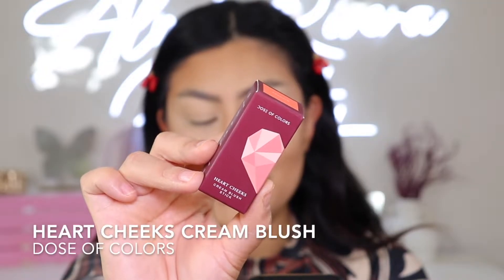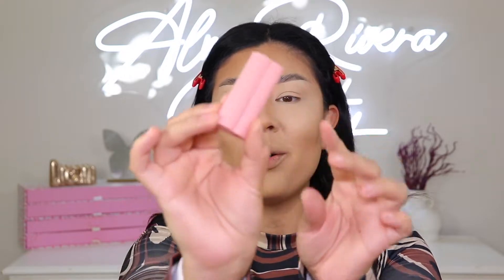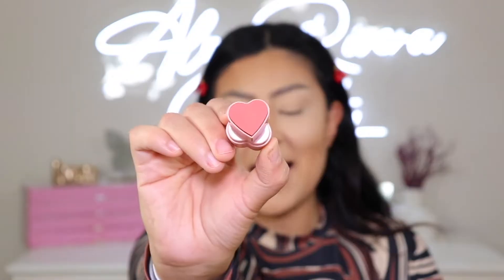Let me contour real quick off camera and I'll be right back because we do have a cream blush to try out. Okay amigas, we are contoured — we snatched the nose up just a little bit. Now we can add a little bit of color to the face. They sent me a cream blush. This is a limited edition Heart Cheeks Blush Stick, and it retails for $22. They sent over the shade Passion, which looks super cute. Oh my God, it's a little corazon! Tell me that is not the cutest blush stick you have ever seen.